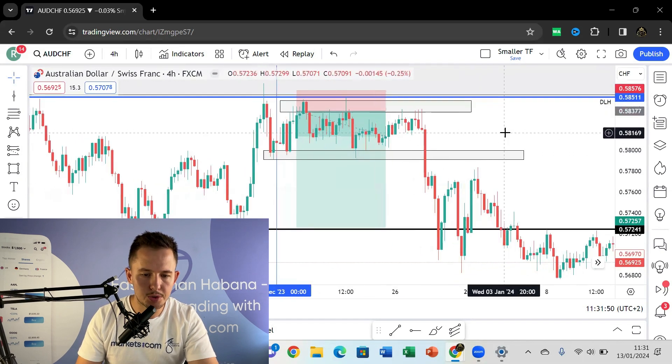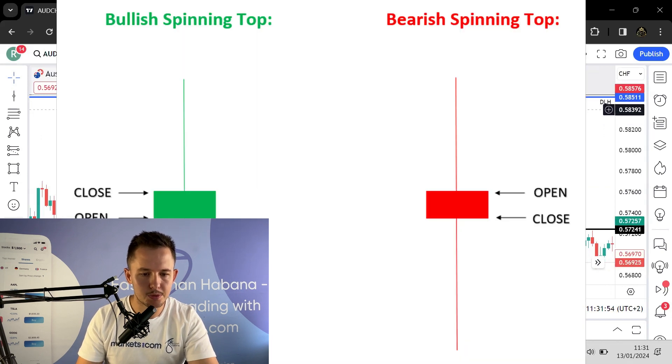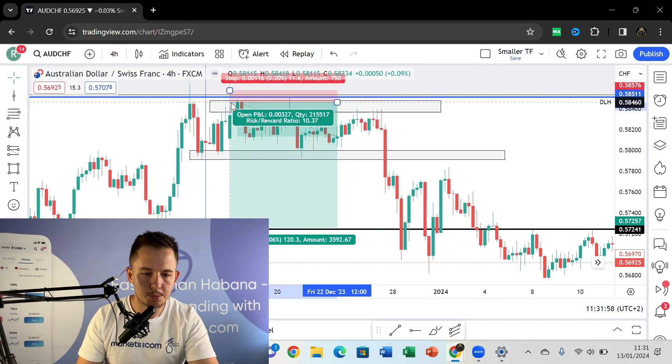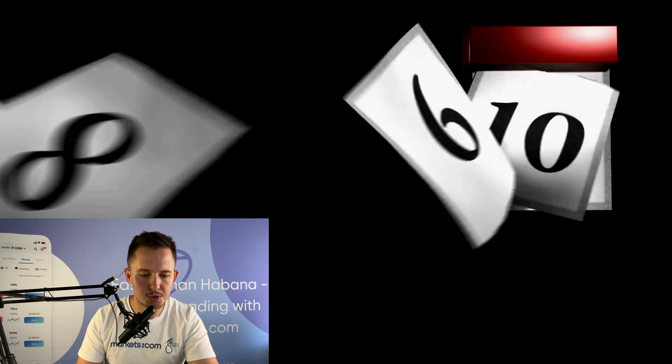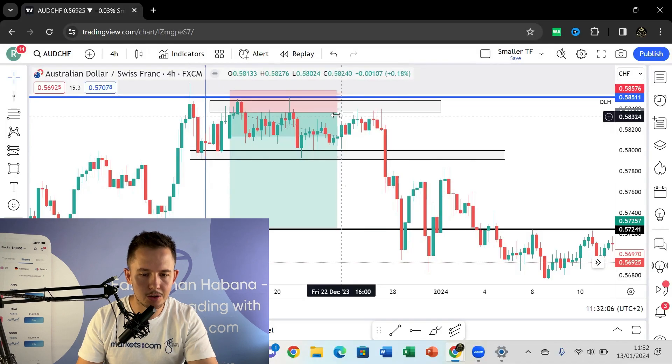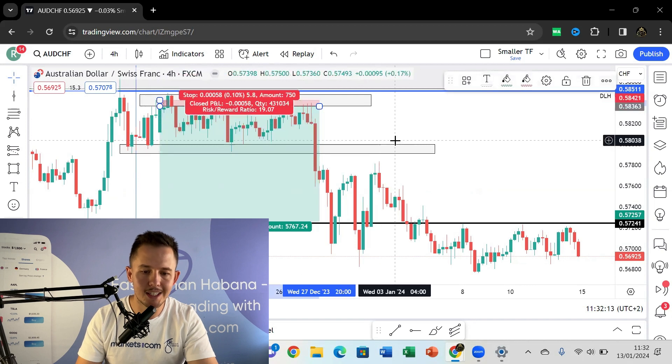Looking for entry on the 4H, there's a perfect shooting star candle once again — spinning tops as well indicating selling pressure. So I'll sell, and if price pushes up I'll sell again to increase my risk reward, then look to run it down. This is going to be quite a Monday through Friday going into the second week, so holding the trade a little bit longer. Once we break through that level, that's when I move my stops to break even.